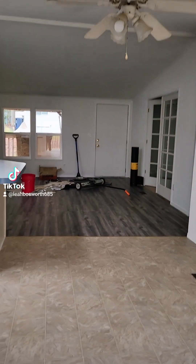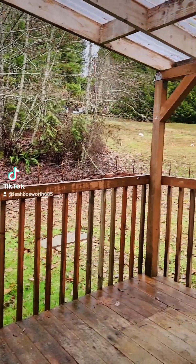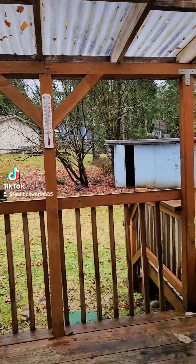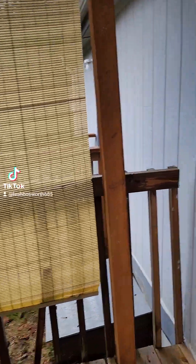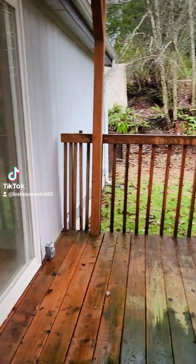So here we are at the back door. My key worked for the handle for the front door, but not for the deadbolt, but it works for the sliding door in the back. There's a nice covered porch on the back, nice-sized backyard, storage shed, and a little privacy awning. This is the back door off of the laundry room.